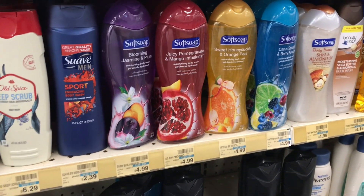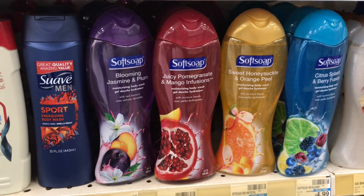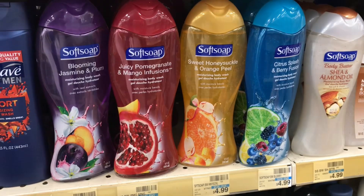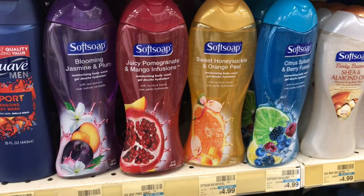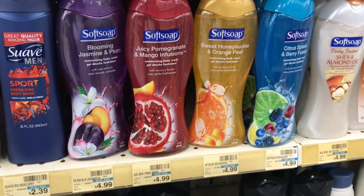The first deal is on Soft Soap body wash. This week it's buy one get one 50% off, and when you purchase two you'll get back a $3 ECB. I'm going to purchase two — one at $4.99 and the other at half off, which is $2.49, totaling $7.48 for both.